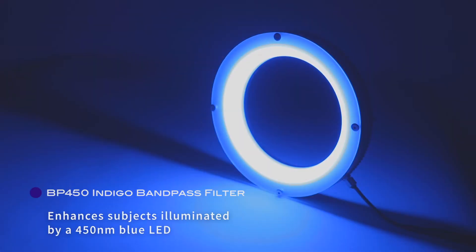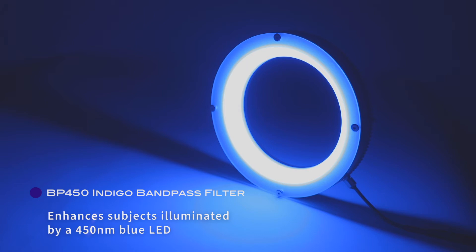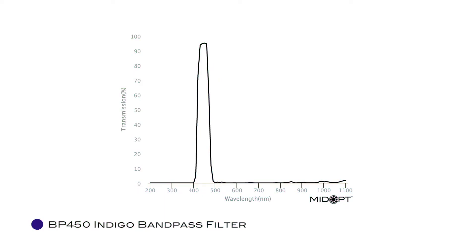The BP450 can enhance viewing of subjects illuminated by a 450nm blue LED or laser light source and any UV-excited blue fluorescence emission. Its broad bandwidth and high peak transmission result in significantly brighter, higher contrast images.